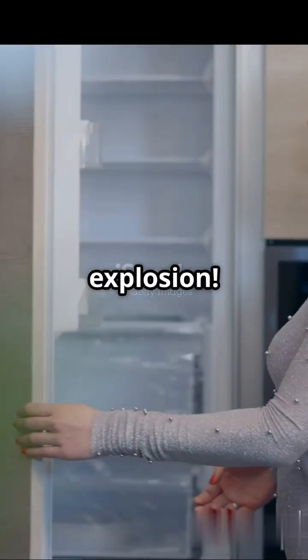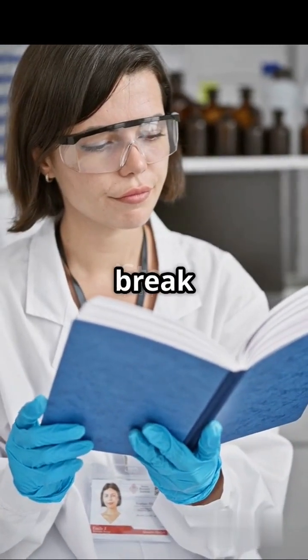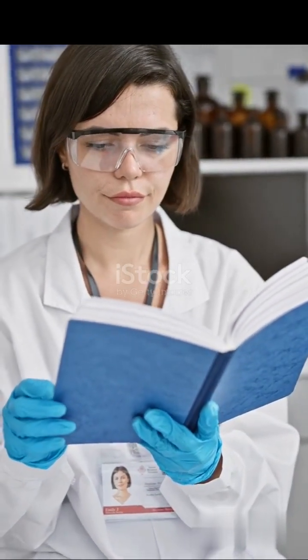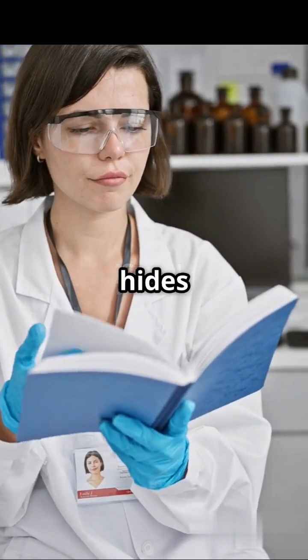You've seen it in the movies — hiding in a fridge to survive a nuclear explosion. But could this actually work in real life? Let's break down the science behind it. In Indiana Jones and the Kingdom of the Crystal Skull, our hero hides inside a lead-lined fridge to survive a nuclear blast. Sounds insane, right?